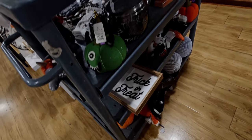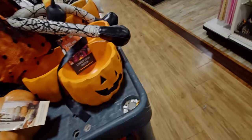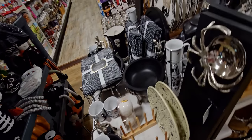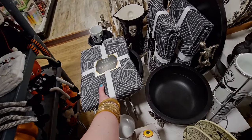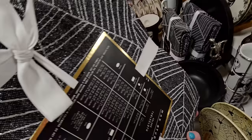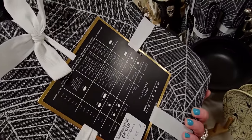There are more new items on the cart and some things are being moved around as they redo the front of the store. Let's see what's new — oh, this is pretty, a little spider web oblong tablecloth. I like the silver stitching on it — this is $16.99.